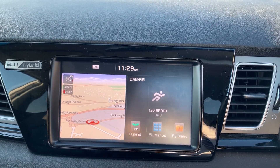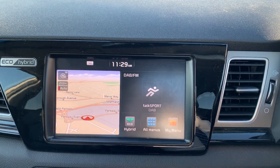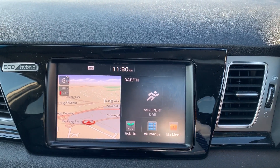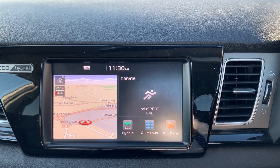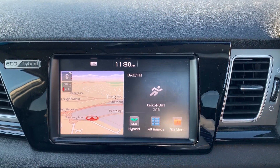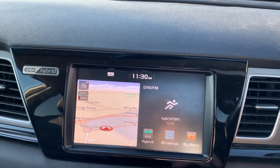Moving up onto the main display of the centre console — this is a touch screen display. On your right hand side, you have your DAB radio stations as well as your AM and FM, so there are plenty of stations to choose from with improved sound quality in this car. On your left hand side, you have your satellite navigation, which is perfect for getting you to those new places that you might be visiting.